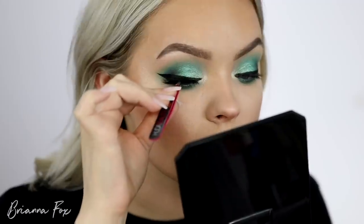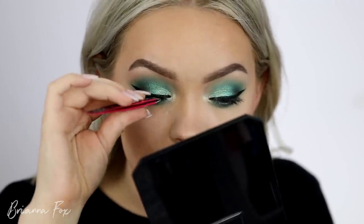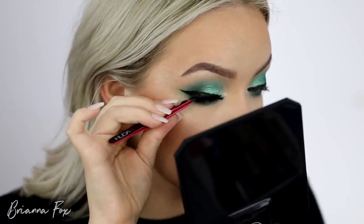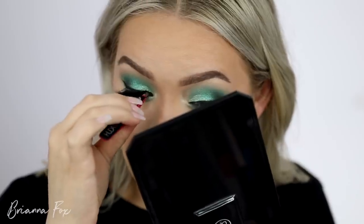My eyeliner is on — it turned out a little thicker and shorter than I usually like, not as elongated, but I feel like for this look that's what I was going for. I'm adding some mascara — the L'Oréal Lash Paradise mascara. Now I'm applying the Lily Lashes Miami lashes. I've only used these one time before but everyone uses them. Because this look is so dramatic, I wanted something full and spiky and these are exactly what I was looking for.